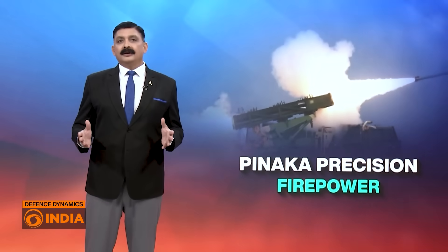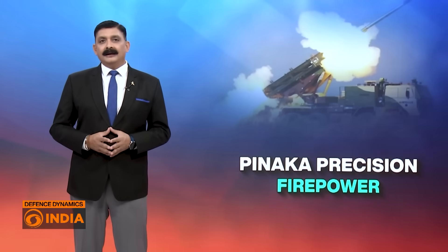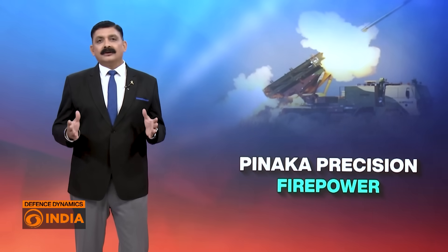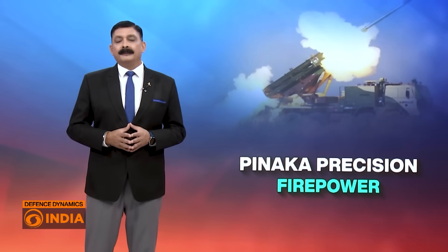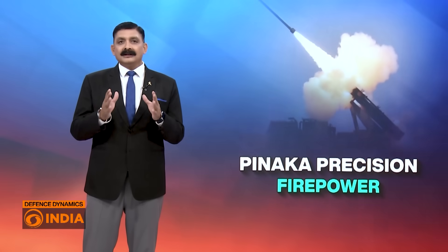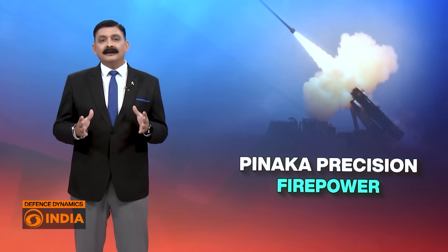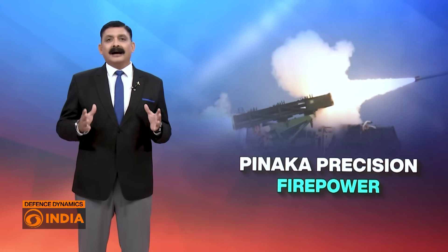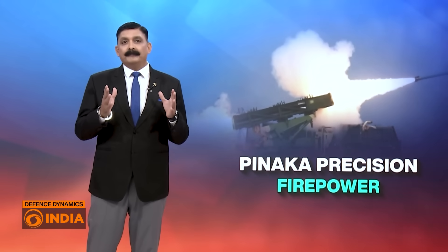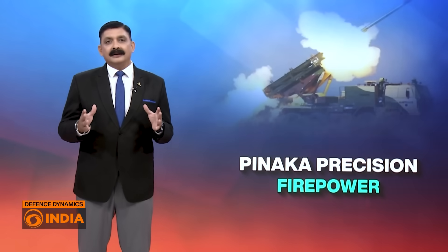Recently, the director of DRDO's Armament Research and Development Establishment, the ARDE, revealed that these advanced rockets have achieved a striking circular error probability — that is CEP — of just 2 to 3 meters, a feat that surpasses even the Army's stringent precision requirement of 10 meters. So, what makes Guided Pinaka such a breakthrough, and why is it redefining India's artillery doctrine?